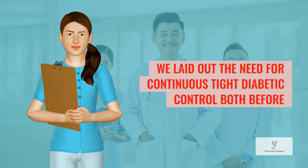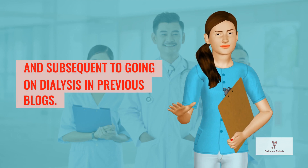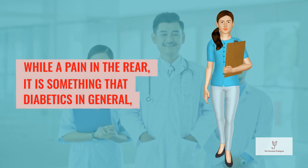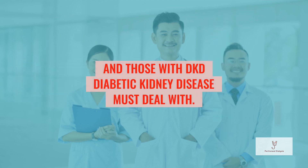We laid out the need for continuous diabetic control both before and subsequent to going on dialysis in previous blogs. While a pain in the rear, it is something that diabetics in general, and those with DKD (diabetic kidney disease), must deal with.